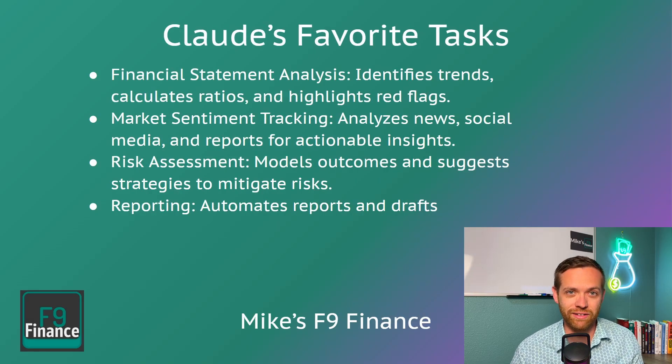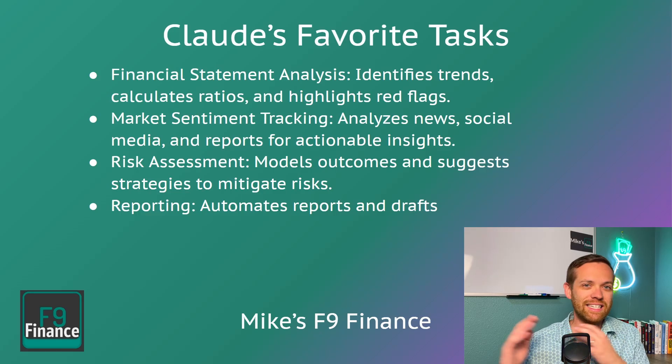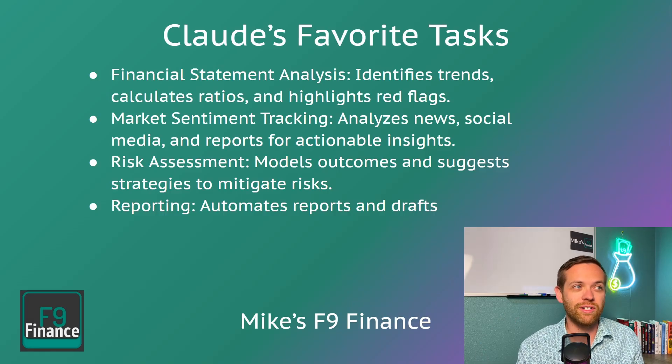Some of the tasks that I found Claude really excels at — I don't think it's necessarily the best model for reasoning, but it is really good at taking larger documents, processing the content of those documents, and giving you different thoughts or analysis on those documents. You also have the ability recently to upload a CSV to do analysis, though I still think some other tools are a little stronger there. So what we're going to use Claude for is things like financial statement analysis — looking for trends, ratios, highlighting red flags — market sentiment analysis, risk assessment, and reporting like first-pass commentary and executive summaries. It's really good at pulling all that written content together.